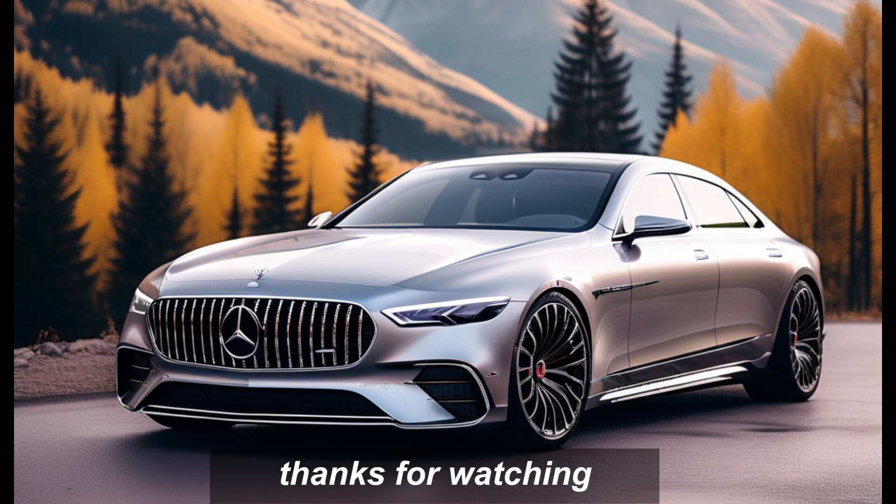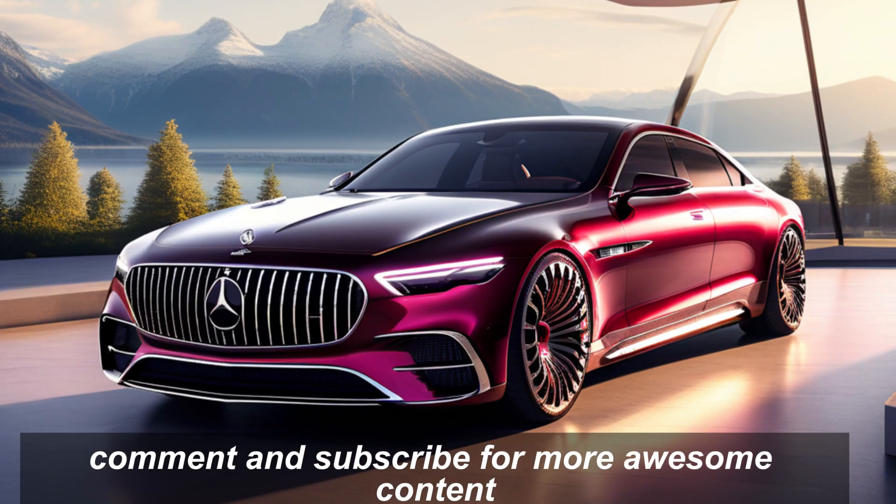Thanks for watching. Don't forget to like, comment, and subscribe for more awesome content.